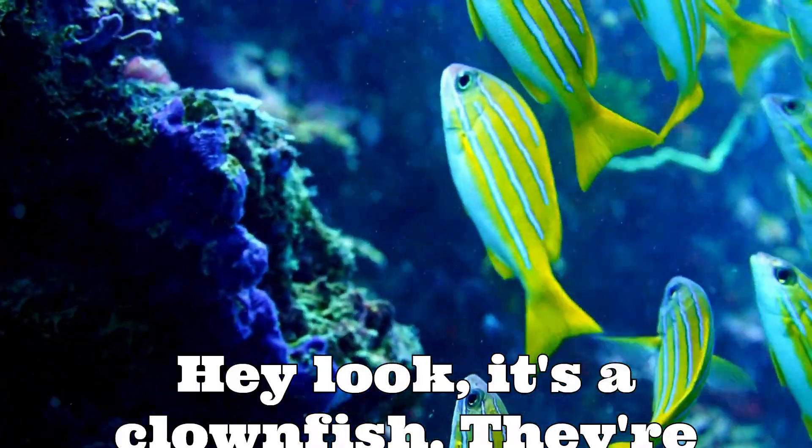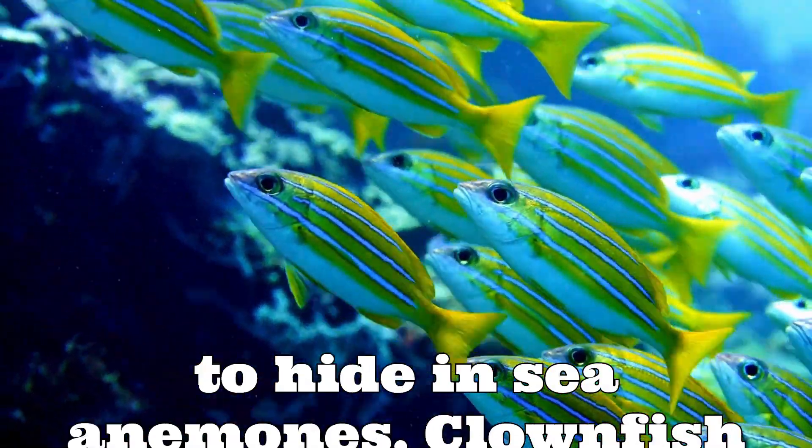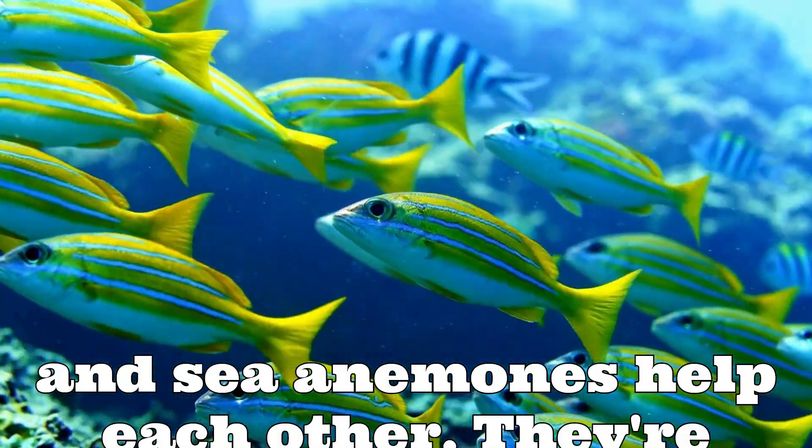Hey look, it's a clownfish! They're small, orange, and white, and they love to hide in sea anemones. Clownfish and sea anemones help each other — they're a team.